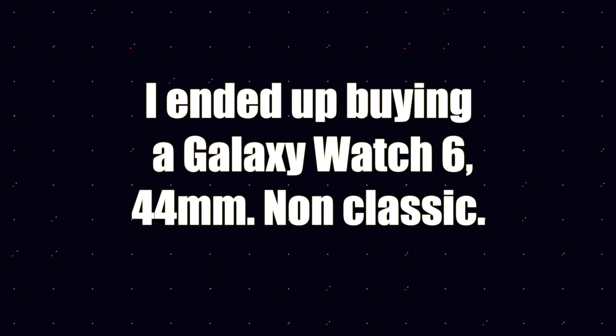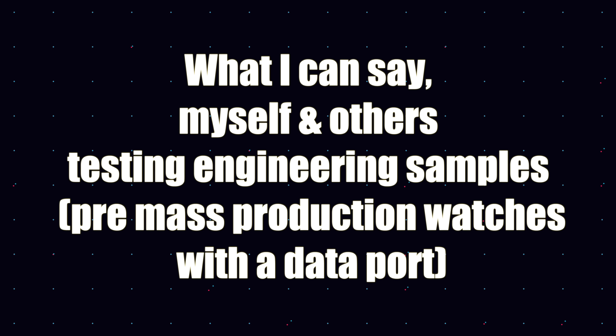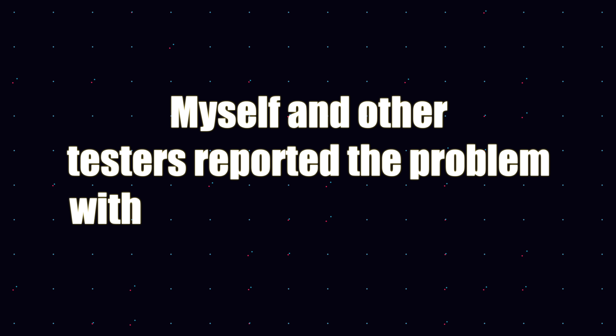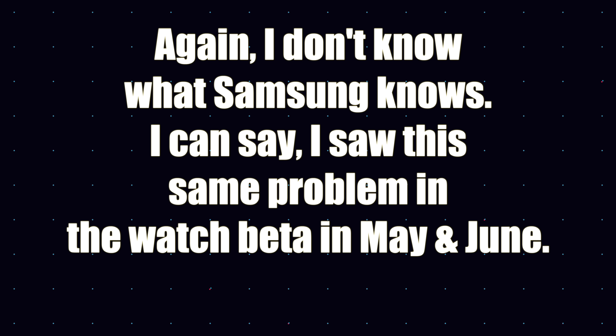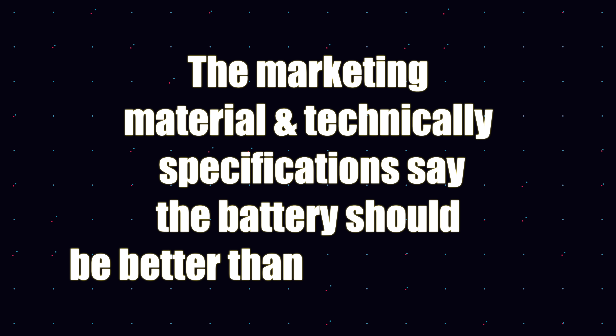I was given the opportunity to test an engineering sample of the Galaxy Watch 6 Classic before it was released. In beta user trials, Google Play Services was eating a lot of battery life and I got a terrible 15 to 16 hours from 100% to zero. During the trial I had sent bug reports and log files to Samsung. I ended up buying a Galaxy Watch 6 44mm non-Classic. This person works for a well-known telecom provider in the USA. Myself and others testing engineering samples — pre-mass production watches with a data port of the Galaxy Watch 6 Classic — saw poor battery life. I noticed it was Google Play Services drinking a lot of battery.